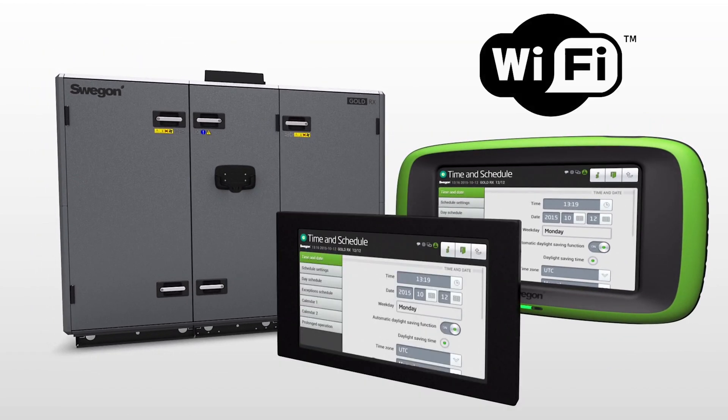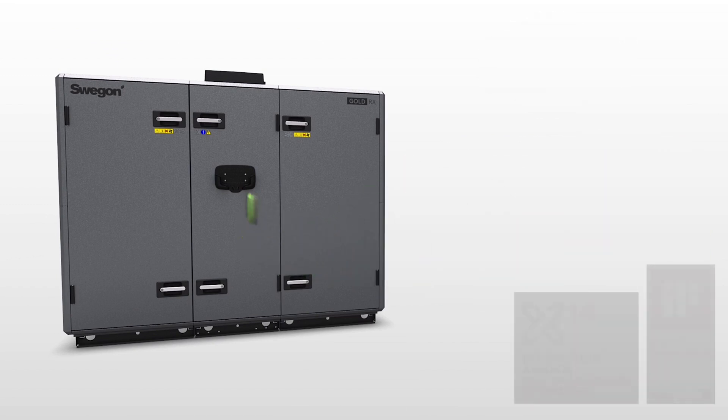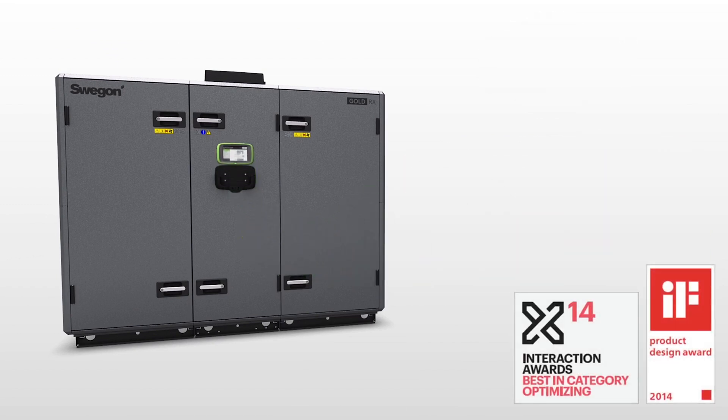If preferred, the interface is also accessible via Wi-Fi connection. Overall, the prize-winning IQ Navigator is full of great functionalities and makes Gold easy to access and explore.